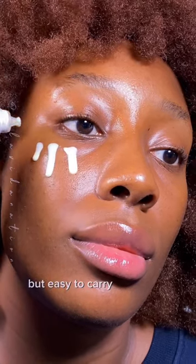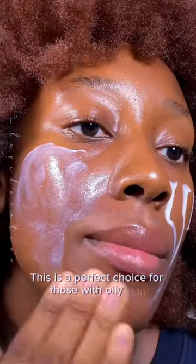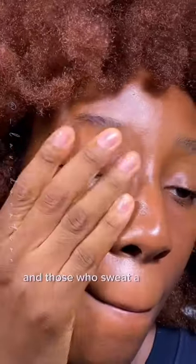It's quite small but easy to carry anywhere. This is a perfect choice for those with oily skin and those who sweat a lot as well. Rating the sunscreen a 10 out of 10.